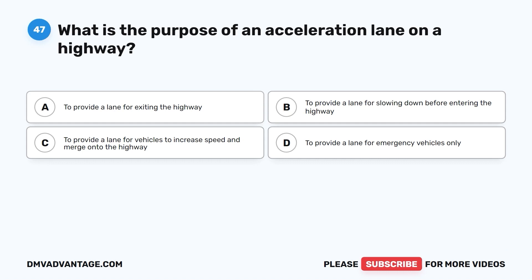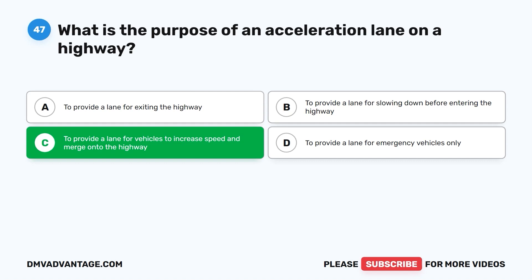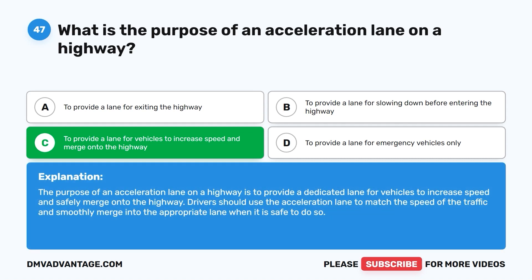Question 47. What is the purpose of an acceleration lane on a highway? A. To provide a lane for exiting the highway. B. To provide a lane for slowing down before entering the highway. C. To provide a lane for vehicles to increase speed and merge onto the highway. D. To provide a lane for emergency vehicles only. The correct answer is C. The purpose of an acceleration lane on a highway is to provide a dedicated lane for vehicles to increase speed and safely merge onto the highway. Drivers should use the acceleration lane to match the speed of traffic and smoothly merge into the appropriate lane when it is safe to do so.